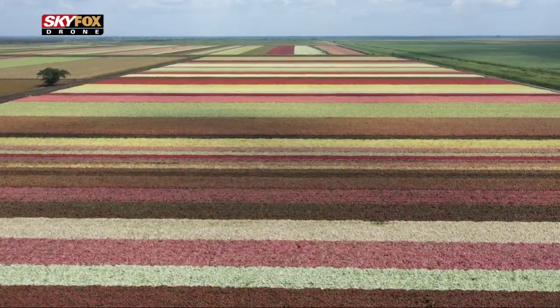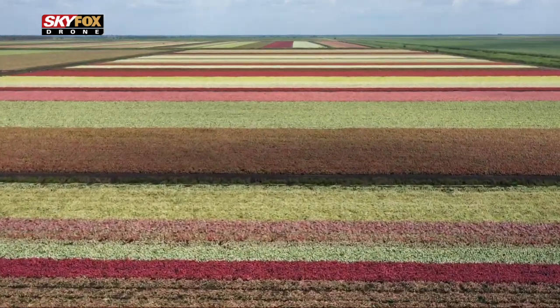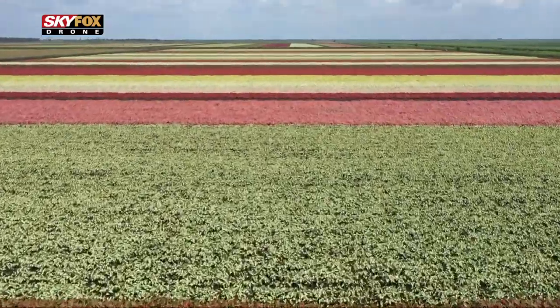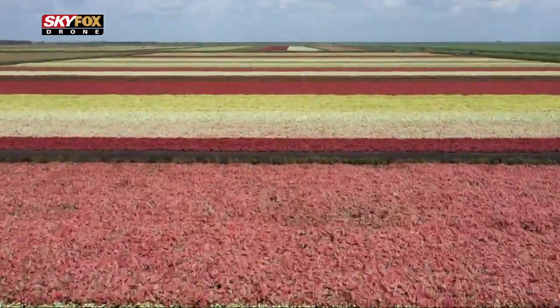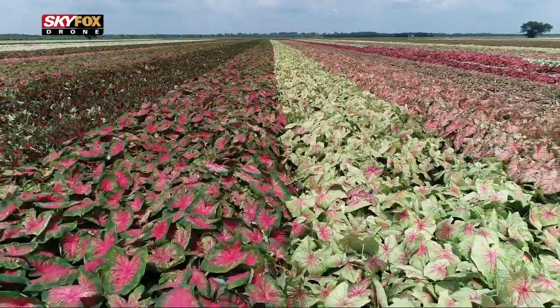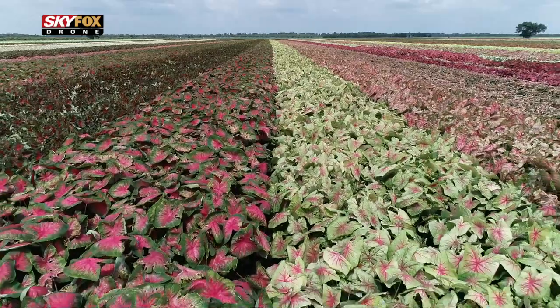The best way to come and experience is come to the Caladium Festival. It's always the last full weekend in July. There are multiple growers, so a lot of my varieties no one else has, and other people have varieties that I don't have. So you get a selection of more like 200 varieties, not just the 41 that I grow. It's a great way to make a living — I really enjoy what I do.